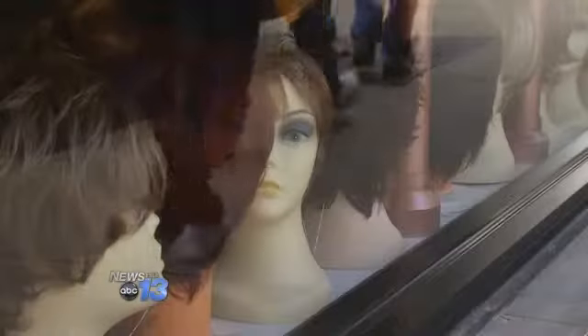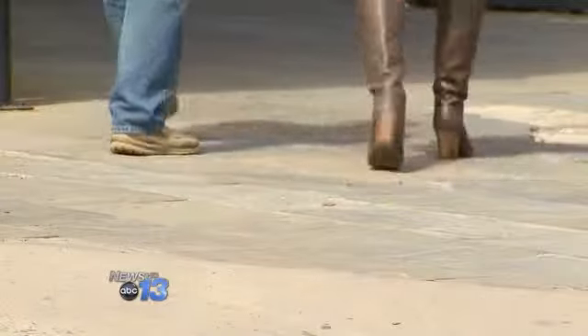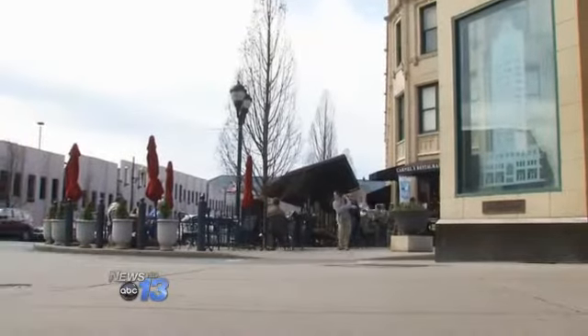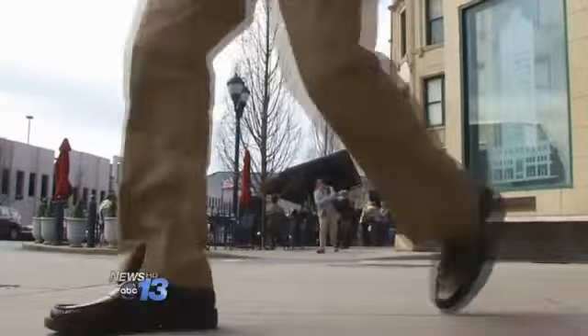Doctors say healthy feet are the foundation for living well. The foot is the foundation to the body. If your foundation is off, nothing else up above is in line. Reporting in Asheville, Frank Fraboni, News 13.